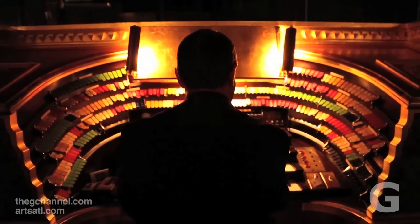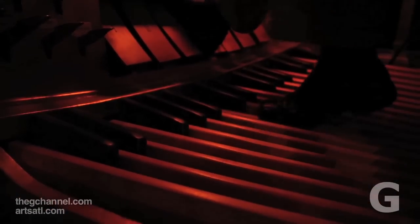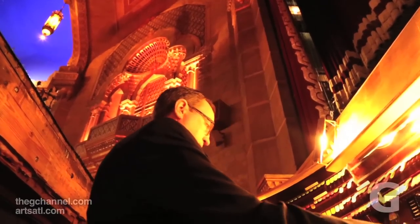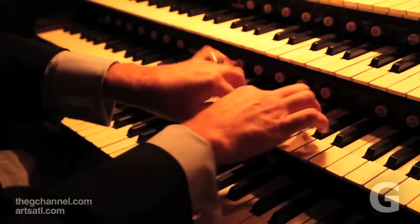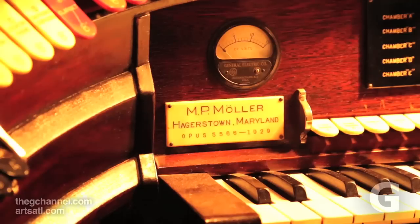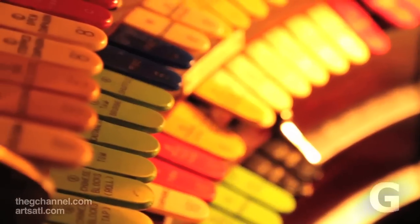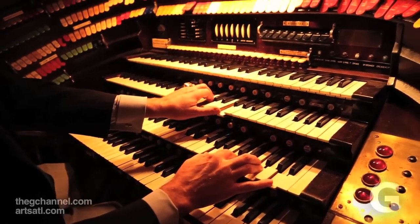I wrote a piece for our American Theatre Organ Society journal explaining the 17 brain functions that are going on all at the same time. I tell people I can do this but I can't balance my checkbook. Your left foot is like the bass player in a band, your right foot is controlling volume, your left hand is doing three different things all at the same time. We almost never play with music because if you're still trying to figure out what notes you're going to play, you cannot work your orchestra. There are honestly 17 simultaneous brain functions going on for the theatre organist to play the theatre organ properly. I can't talk to people and play at the same time — I just can't do it.